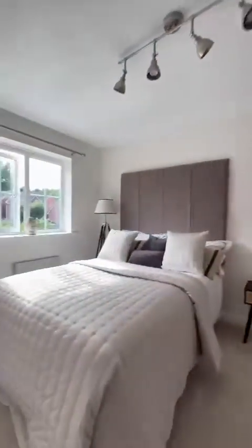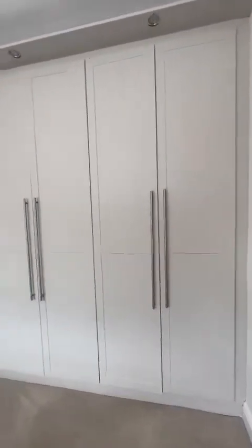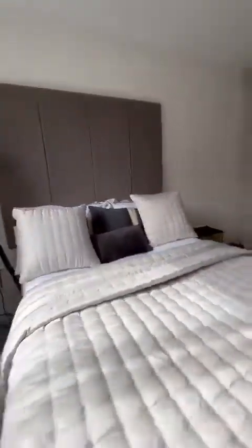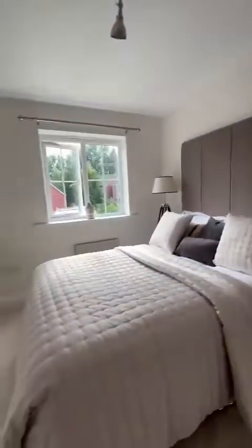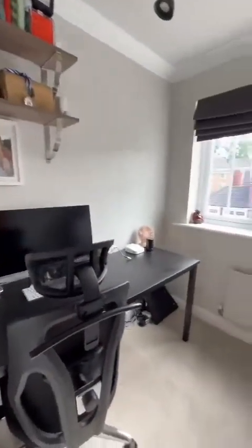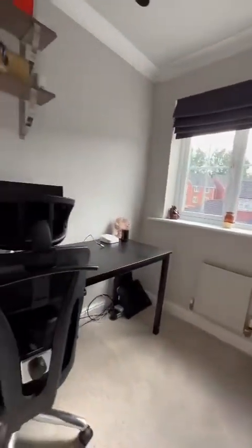Now into one of the double bedrooms — full width fitted wardrobes, lovely and spacious, plenty of room to navigate around the bed. Now we're overlooking the front of the property, as well as the single bedroom which is currently just being used as an office. But as you can see there's loads of space again for a single bed as well as further furnishings.